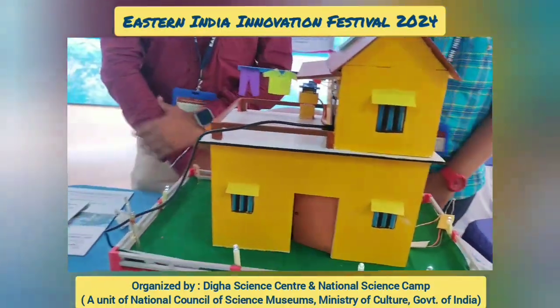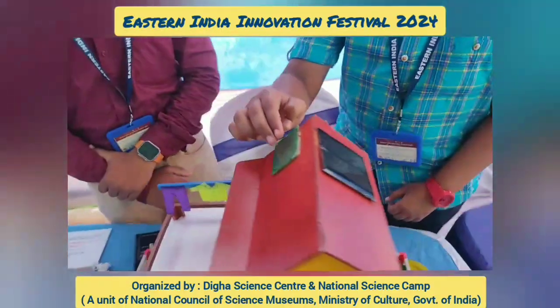When rain comes, clothes get wet. If you set this model on the house, it will automatically protect the clothes.